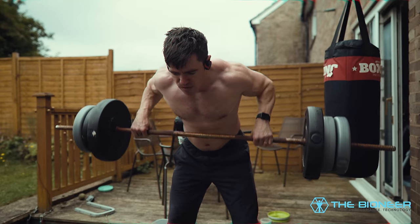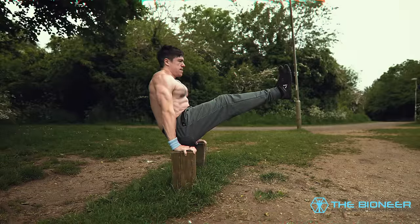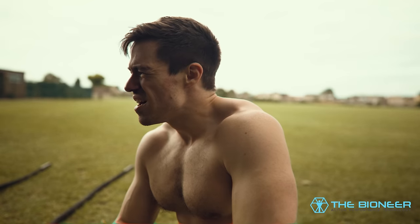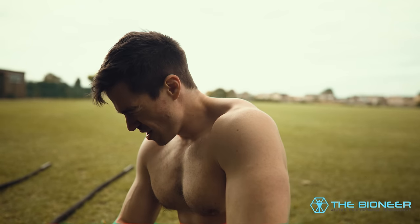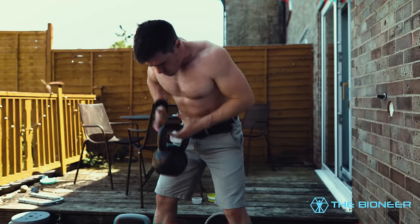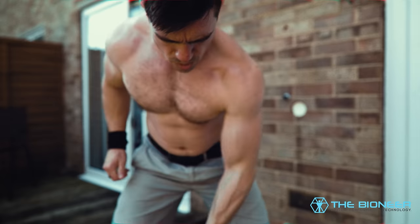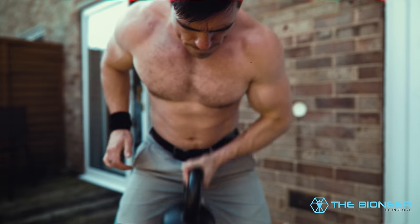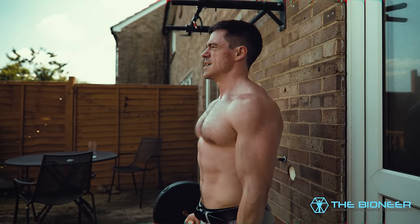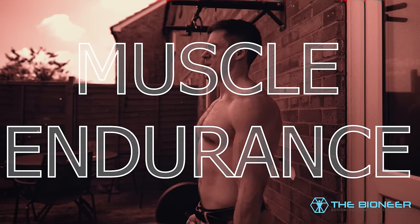It's also true anecdotally that bodybuilders do have puffier muscles, lower max strength, and also greater strength endurance. There's no such thing as a non-functional muscle, and there's no such thing as a non-functional adaptation. Evolution doesn't care about 18-inch biceps for their own sake — having puffy muscles must serve some purpose. And that purpose is muscle endurance, allowing you to exert strength over a long period.